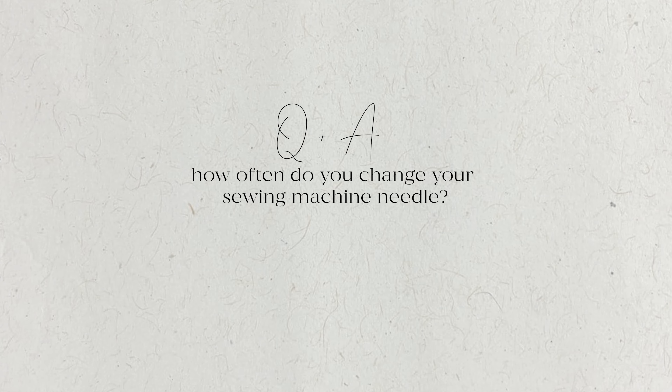What sewing machine do you use? I have the Baby Lock Grace. It's an older machine — it's been discontinued, I think it's over 10 years old — and it has served me so well. I don't see myself getting a new one anytime soon. That's what I love about getting a quality sewing machine: it's going to last and it's going to grow with you. I have a blog post linked below with some beginner sewing machines that I recommend.